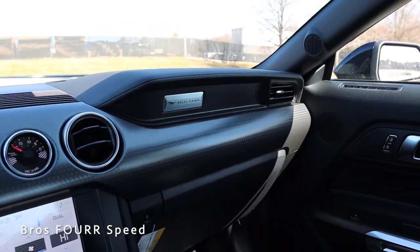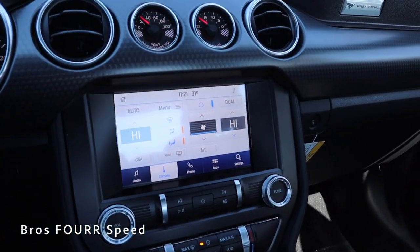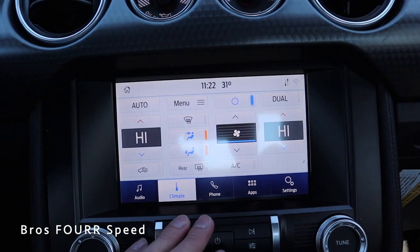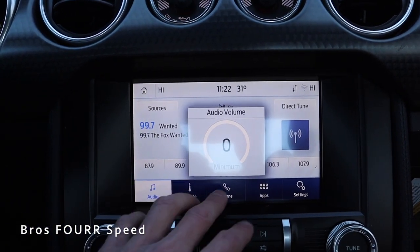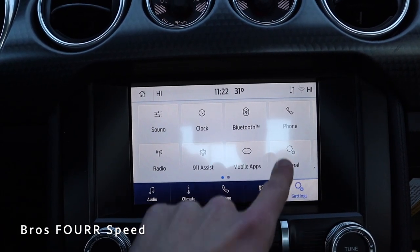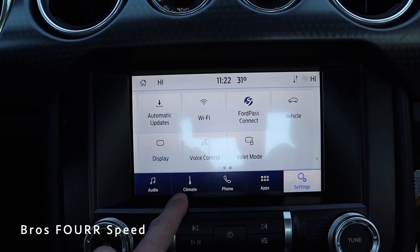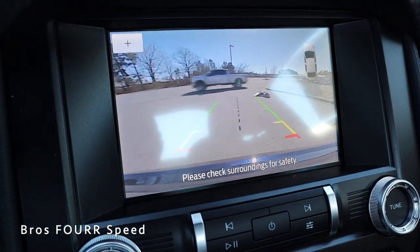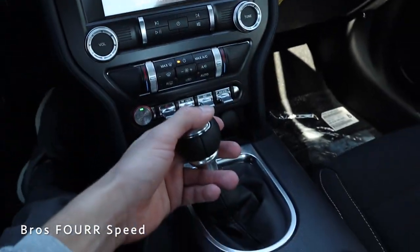The dashboard has a very classic design dating back to the original Mustang, with black leather, stitching, and a Mustang logo on the far side. In the center there's an oil pressure gauge and a vacuum gauge for the engine with two air vents. Right in the center is the Sync 3 touchscreen infotainment system showing climate controls on the screen. Tapping audio brings up the audio layout, and you have phone integration and app settings. Putting the car in reverse, the backup camera automatically comes up with guidelines and parking sensors.